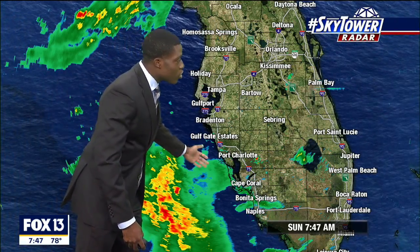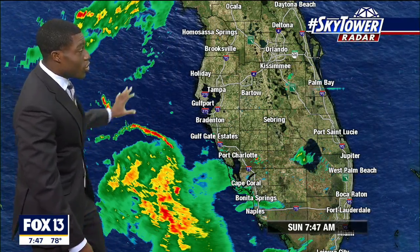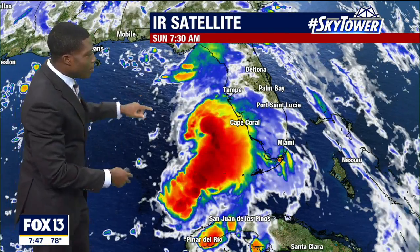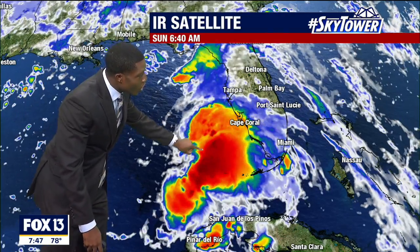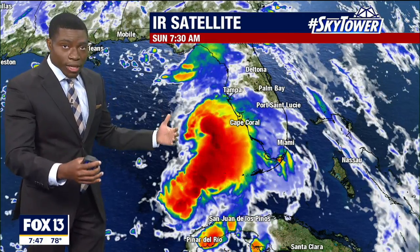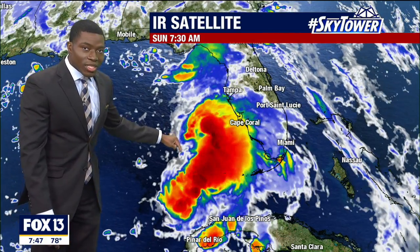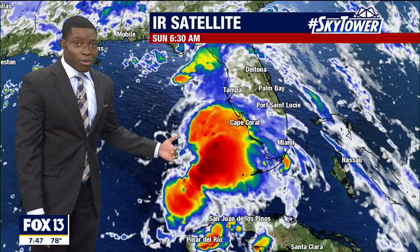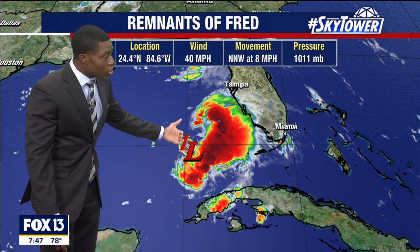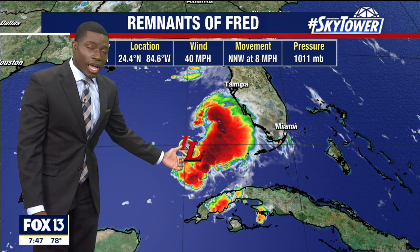Looking at the weather on Sky Tower radar, much of the action is to the south, and that's where the bulk of the action is going to be. Looking at infrared satellite, a couple of things you start to notice: brighter colors here means possibly stronger storms developing, but still not necessarily by definition a tropical system — just an open wave at this point, still dealing with shear, even though not so much land interaction at this point.